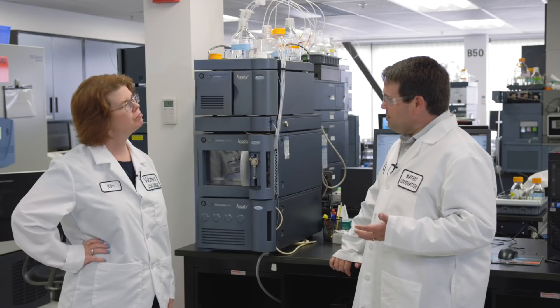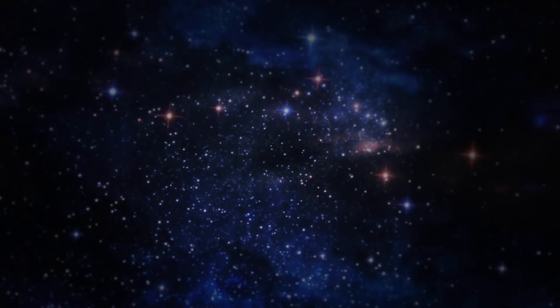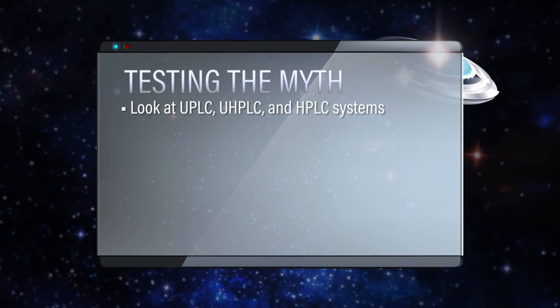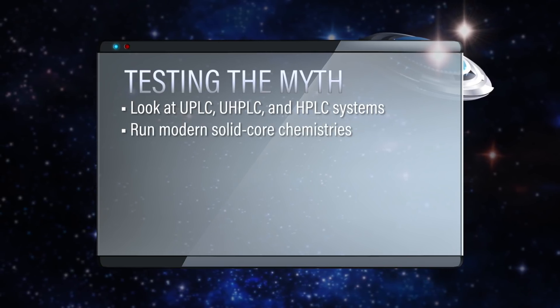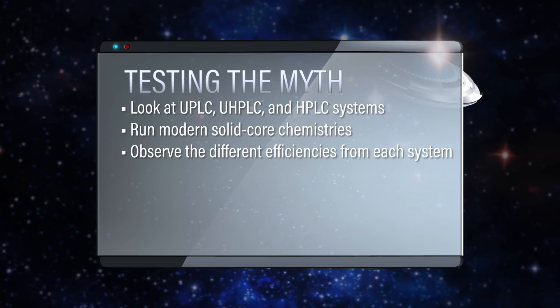I think the best way to test this myth would be really simple. If we just look at the three systems that we have in our laboratory — a UPLC, a UHPLC, and an HPLC — and we'll run on those systems some modern solid core chemistries and take a look at what types of efficiencies we can get from these systems.